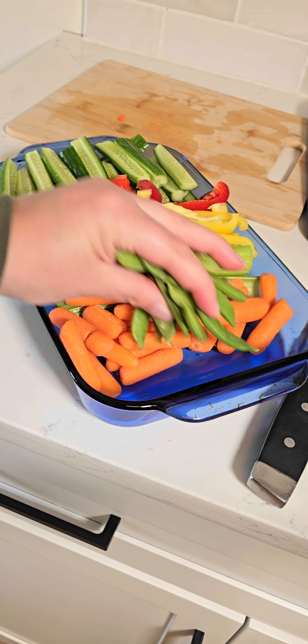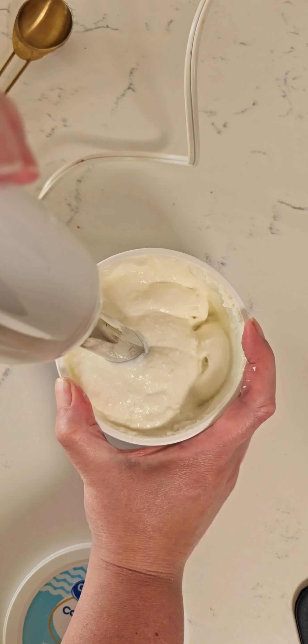So I always like to have hard boiled eggs on hand. They are great protein additions to snacks, to adult lunchable boxes, kids lunches, all sorts of things.